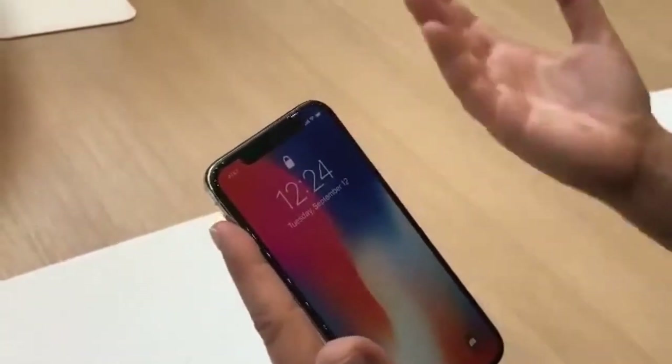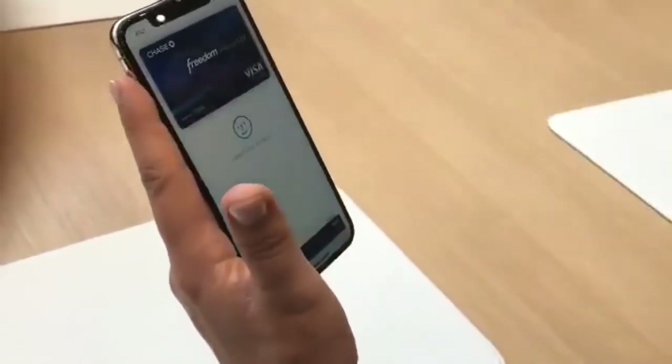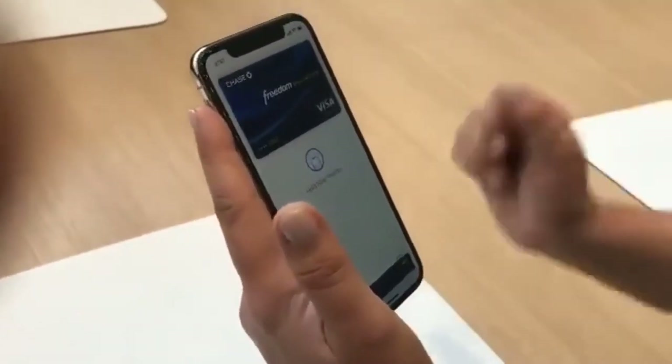It also activates Apple Pay. So I can double tap to activate Apple Pay, and I just glance down and you can see that I unlocked Apple Pay just by glancing at the device.